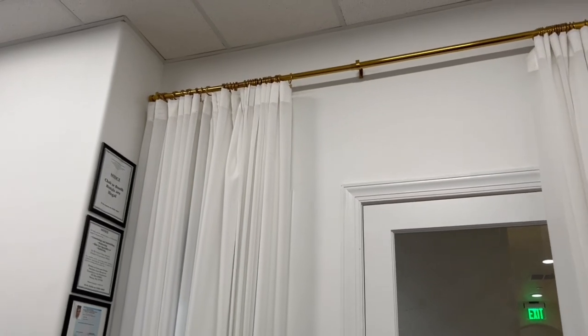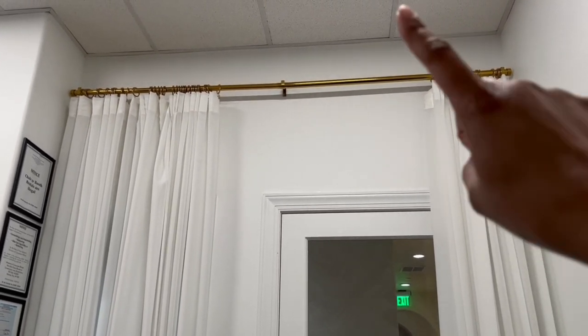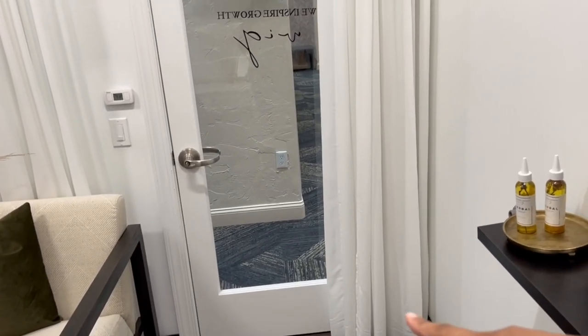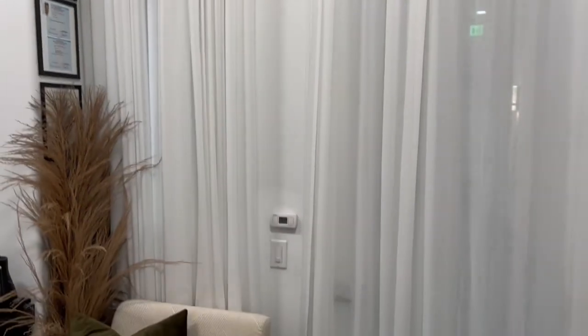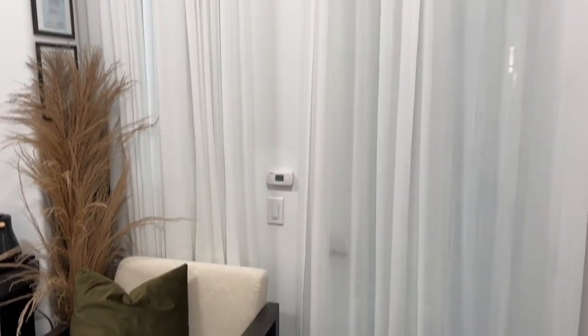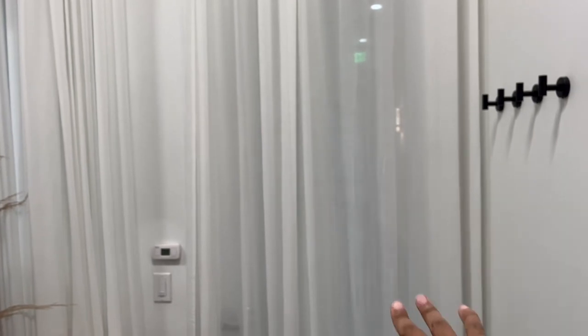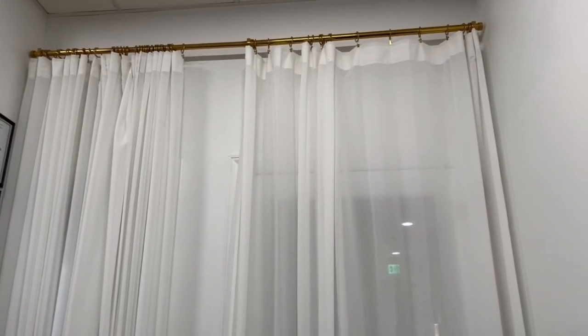Moving on to my curtains — my husband hung those for me. I wanted them as high as possible. I kind of regret not getting them all the way to the top, but I think they're perfect. The rod as well as the curtains are from Ikea, and they go all the way down — I need to steam them a little. I'm able to close my curtains for more privacy, which is really nice for when I'm working with someone who has hair loss or anything like that. Even though you can see shadows through them, you really can't see who I'm servicing, so I really like that.